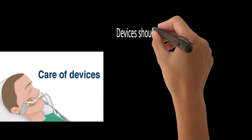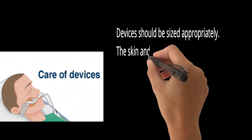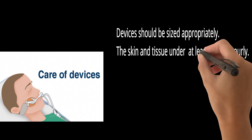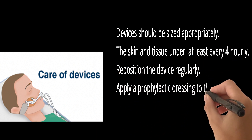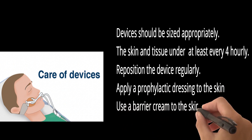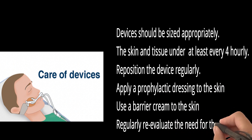Devices should be sized appropriately. The skin and tissue under and around the device should be assessed regularly, at least every four-hourly. Reposition the device regularly. Apply a prophylactic dressing to the skin under the device to redistribute pressure. Use a barrier cream to the skin under the device to create a protective physical barrier from moisture. Regularly re-evaluate the need for the device.